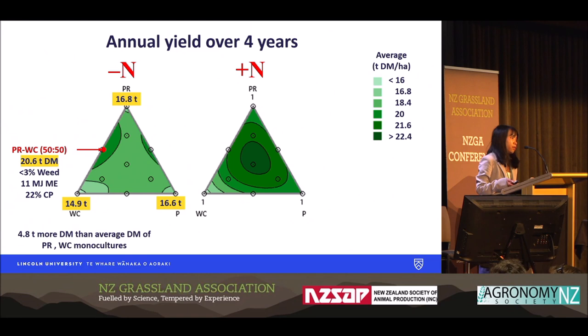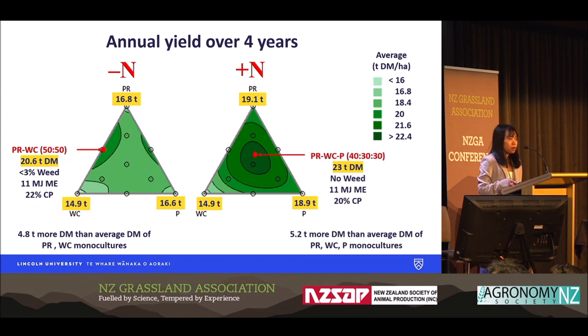For example, nitrogen fixation by white clover is used by ryegrass. When nitrogen fertilizer was added, perennial ryegrass and plantain production increased by 2.3 and 8 tonnes respectively, but white clover production was not affected by nitrogen fertilizer application. With nitrogen fertilization, the optimum mixture that can maximize dry matter was a three-species mixture: 40% perennial ryegrass, 30% white clover, and 30% plantain, producing 23.1 tonnes dry matter with no weed, 11 MJ/kgDM, and 20% crude protein. This optimum mixture produced 5.2 tonnes more dry matter than the average dry matter of the three monocultures.